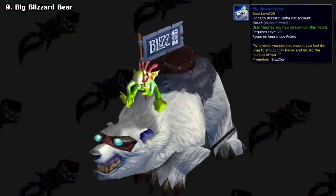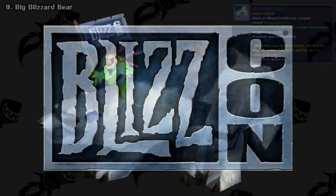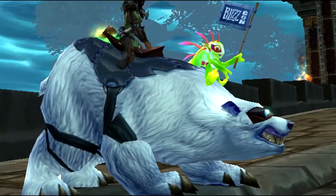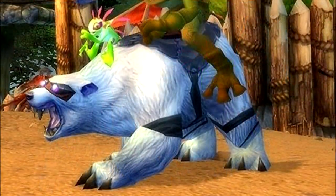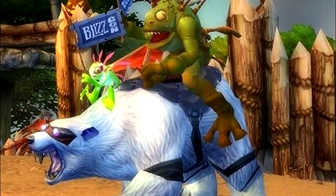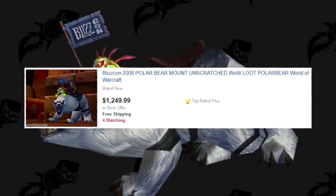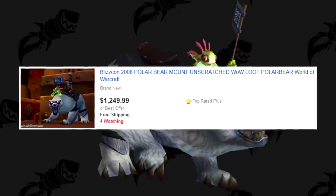And speaking of bears, the Big Blizzard Bear is another unobtainable mount. This was given to attendees of BlizzCon 2008 in the form of a code, and if you couldn't make the trip, you could also get it as part of a DirectTV subscription. It was one of the two bear mounts at the time, and also the first one to be bound to your account, so you could pass it between characters. If you're willing to break the Terms of Service and part with $1,500, you can find them on eBay — otherwise, it's no longer obtainable.